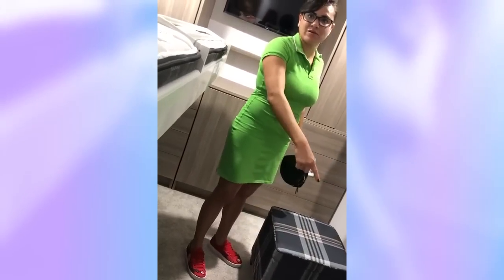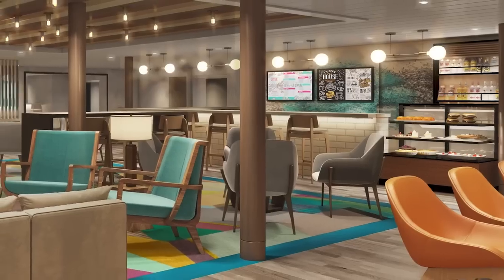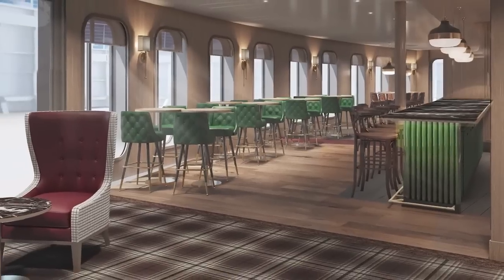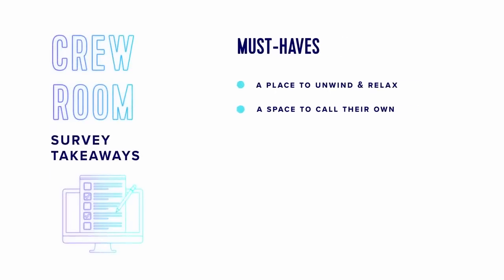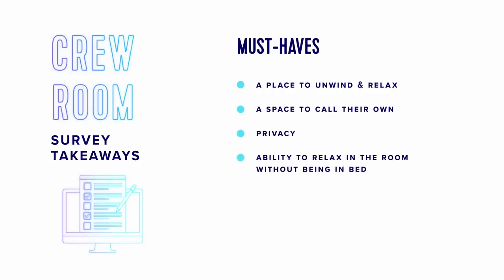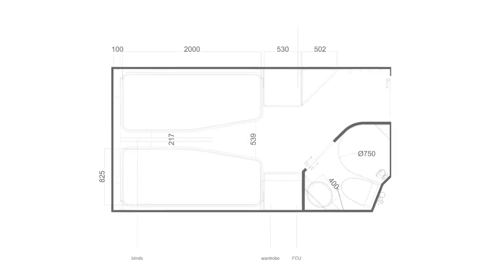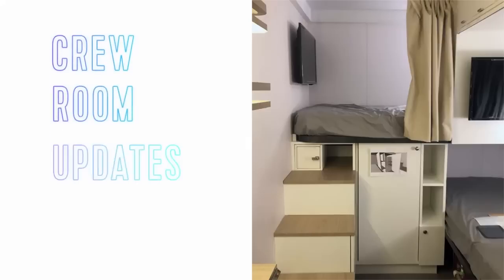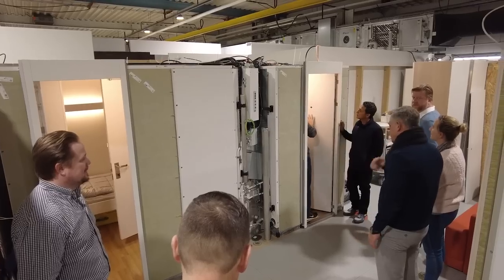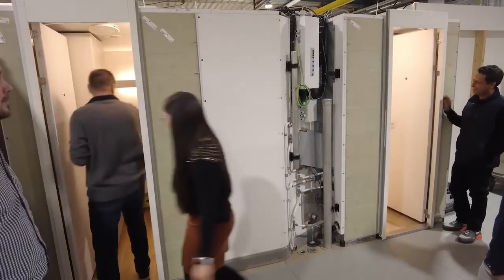With thousands of survey results and more than 50 years of learnings, what's been reimagined for the crew runs the gamut. At the top of that list is where they start and end their day — their room. An entirely new type of room is coming to Icon. In fact, it was designed by crew for crew and it's been patented for its unique layout, but it took a few tries to get it right.